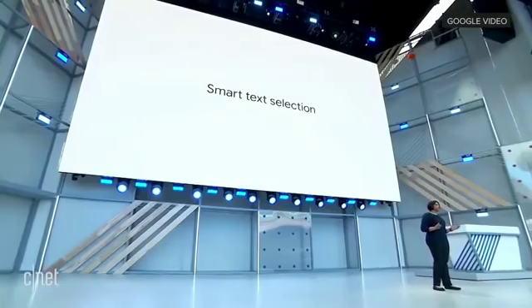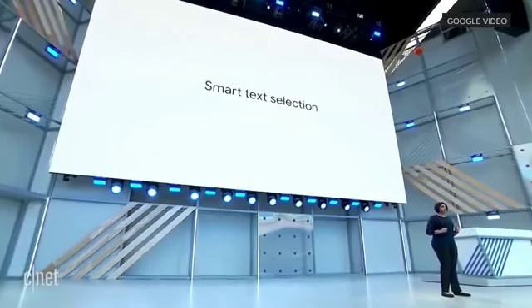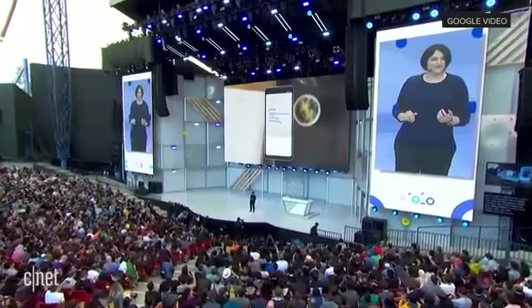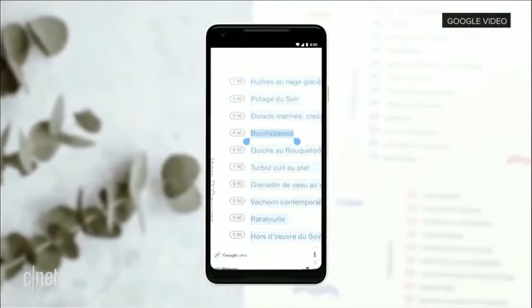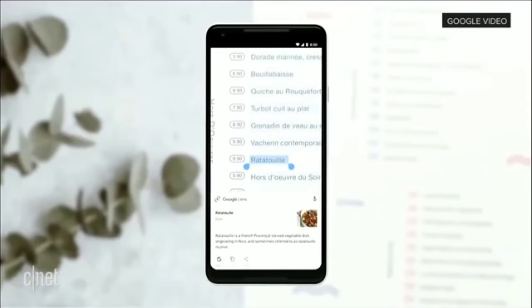With smart text selection, you can now connect the words you see with the answers and actions you need. So you can do things like copy and paste from the real world directly into your phone. Or you can turn a page of words into a page of answers. For example, you're looking at a restaurant menu — you can quickly tap around, figure out every dish, what it looks like, what are all the ingredients, et cetera.